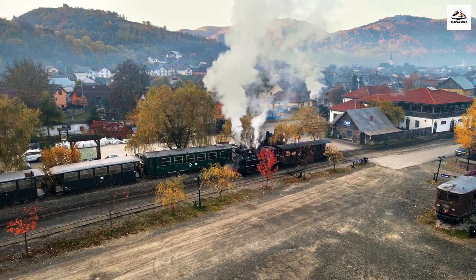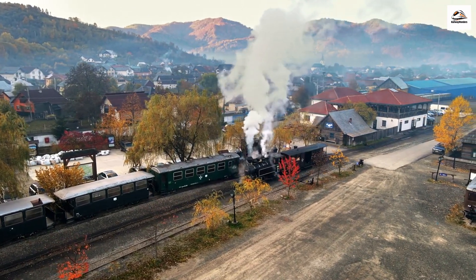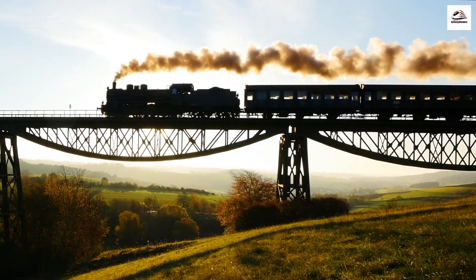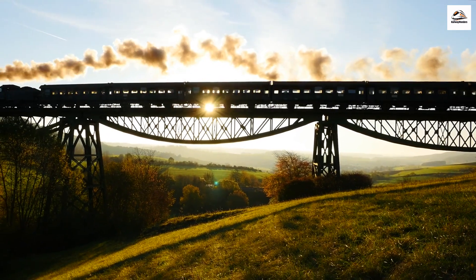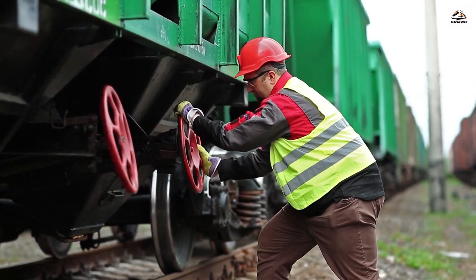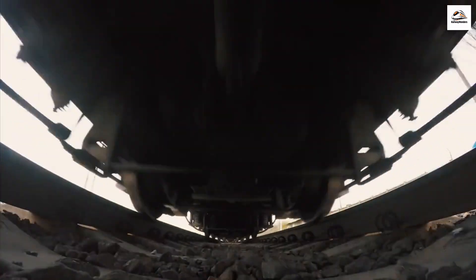Preserving a historic steam train is no small feat, and behind the scenes, there are passionate individuals dedicated to maintaining this living relic. Did you know that a team of skilled engineers and enthusiasts works tirelessly to ensure the steam locomotive and carriages are in pristine condition, keeping the spirit of the past alive for future generations? It's a labor of love that involves meticulous care, from maintaining the vintage aesthetic to adhering to modern safety standards. The dedication of these preservationists ensures that the magic of the steam train continues to captivate audiences for years to come.